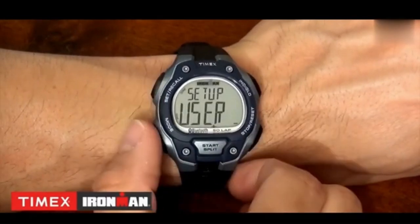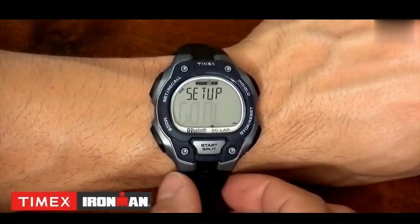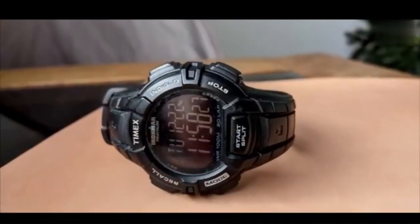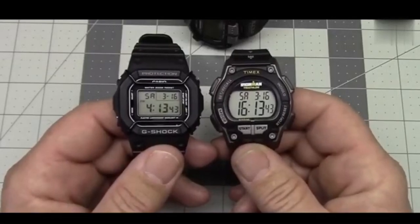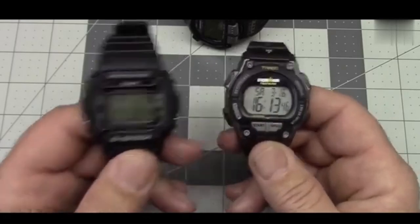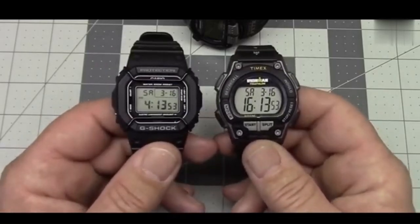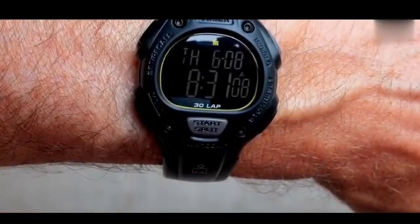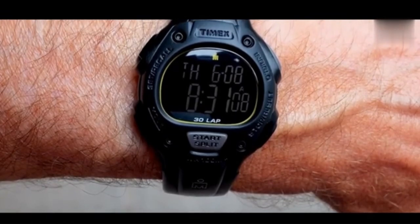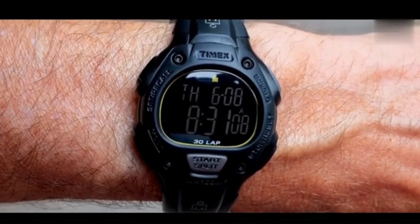The lightweight construction facilitates ease of wear without sacrificing sturdiness. The Timex Ironman presents a suite of functionality that enhances its overall utility, including a stopwatch, countdown timer, and alarm. Notably, the inclusion of Indiglo nightlight technology ensures effortless readability in low-light conditions, supplementing the chronograph function that tracks personal bests. The Timex Ironman emerges as a resilient and versatile companion, embodying the quintessence of a reliable everyday watch. Its remarkable combination of durability, functionality, and lightweight construction makes it a compelling choice for those seeking a robust timepiece that excels in both form and function without compromising on affordability.